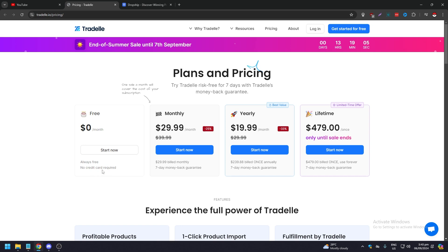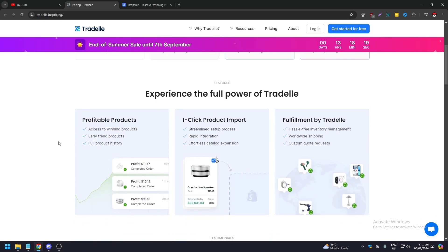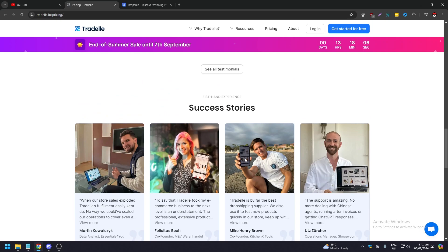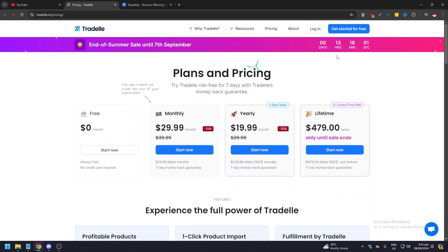You can start for free with no credit card required, which is a nice touch since many sites require card setup even when you're not paying. They offer monthly, yearly, and lifetime plans. Monthly is $29.99, with a discounted best-value rate of $19.99 per month. There is also a limited-time lifetime offer at $479 — you pay once and never pay again. All plans come with a seven-day money-back guarantee. Features include profitable products, one-click product import, and fulfillment by Tradel.